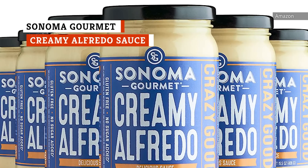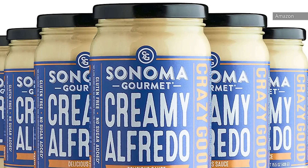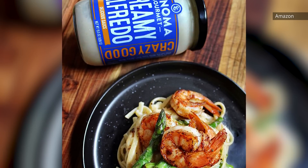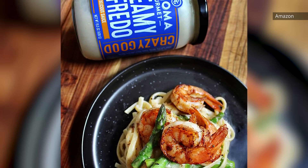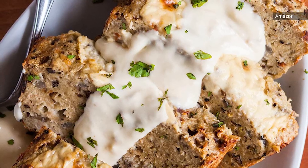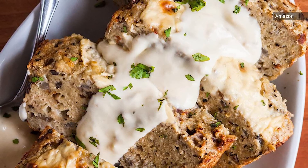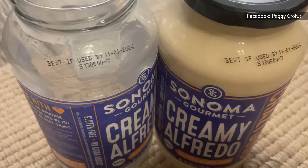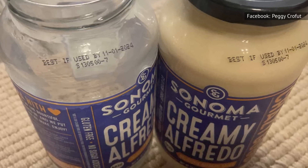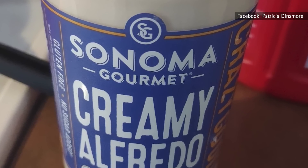In the battle of jarred Alfredo sauces, this one ranks dead last. At first glance, it seems like an okay option — it's gluten-free, keto-friendly, and made with all-natural ingredients. The steeper price at $7.99 on Sonoma Gourmet's website suggests you're getting something better than the average store-bought sauce. Unfortunately, that's not the case. Reviewers who've tried it firsthand complained of its pungent and sour taste, and that it's thick and goopy in texture. But the real kicker?